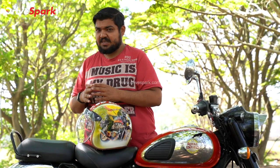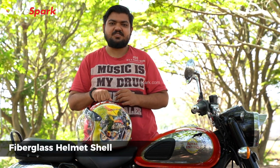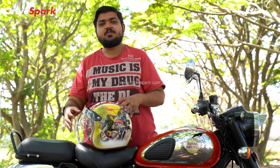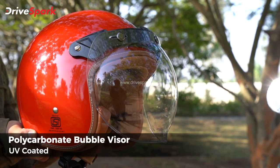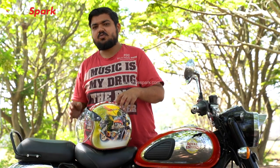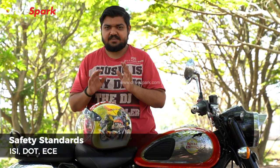Now, the specifications and price. The helmet features a fiberglass shell with a polycarbonate bubble visor — yes, it has a bubble visor, not a normal flat visor, which adds to the retro look. It also comes with safety certification.